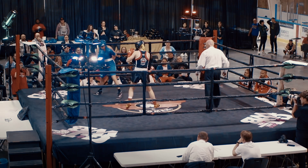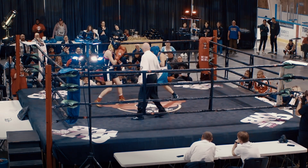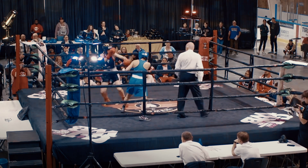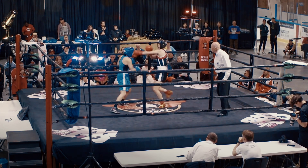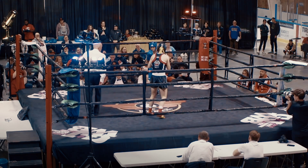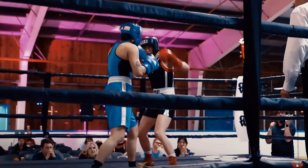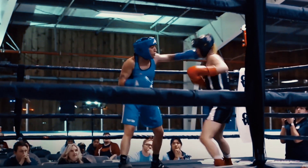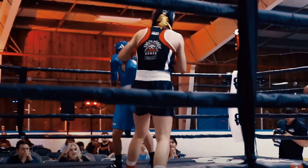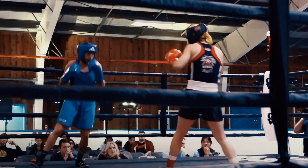Good movement from both fighters. PG One, Lady of Rage, in the red, Amanda Doss in the blue — what a dynamic matchup at 52 kg. They're very quick here trying to establish the jab, moving around, getting inside, being aggressive. Both fighters have fast hands, fast feet, similar styles.